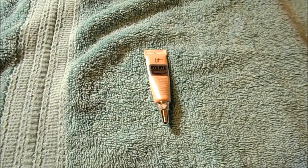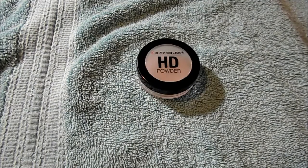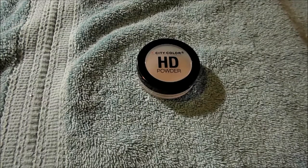One concealer for under the eye from It Cosmetics, the Bye Bye Under Eye Illumination. I didn't like this one — it was too shiny, it had sparkle in it. One loose setting powder from City Color, their HD powder. I did like this.